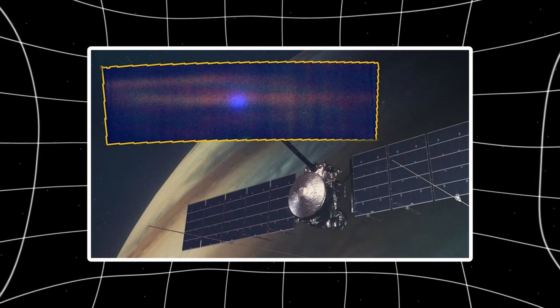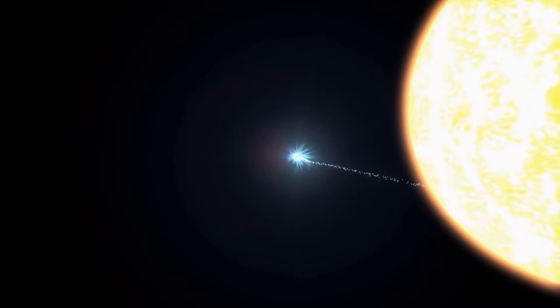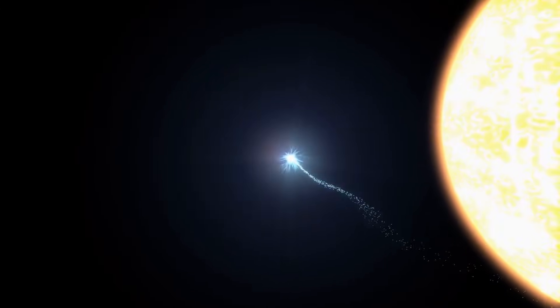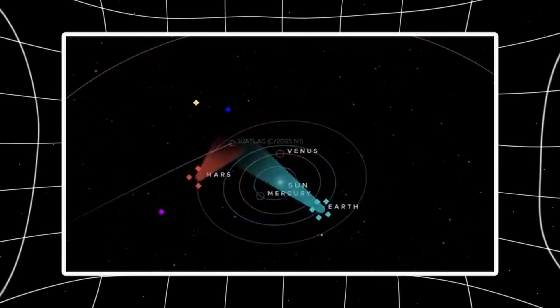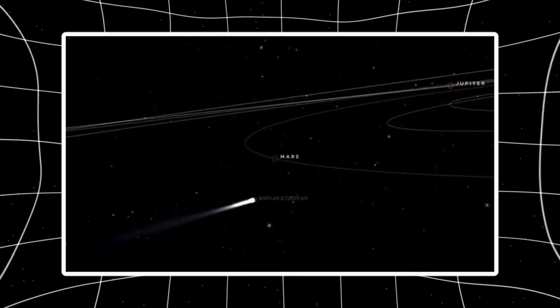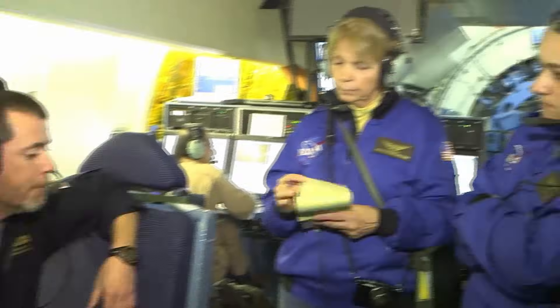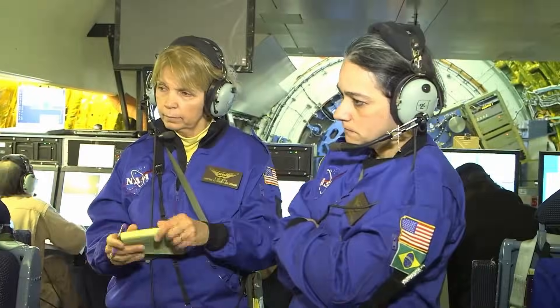Here's the problem with studying comets at perihelion: when an object passes closest to the sun, it disappears from Earth's view for days or weeks. Solar glare blocks ground telescopes. Space telescopes like Hubble can't point that close to the sun without risking damage. You're blind during the exact period you most need data — when solar heating is maximum, when outgassing peaks, when fragmentation happens if it's going to happen.